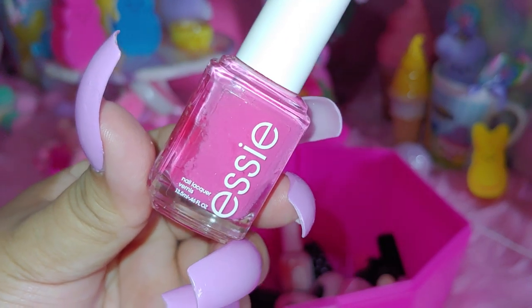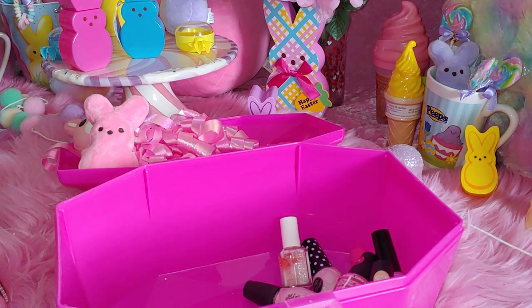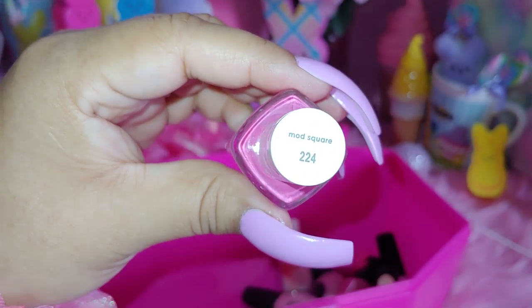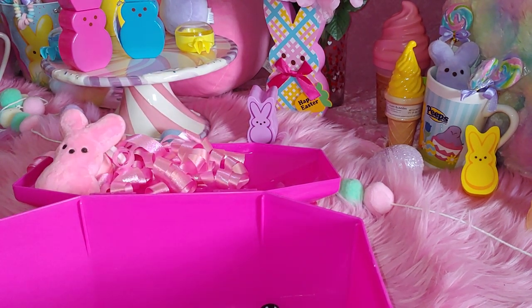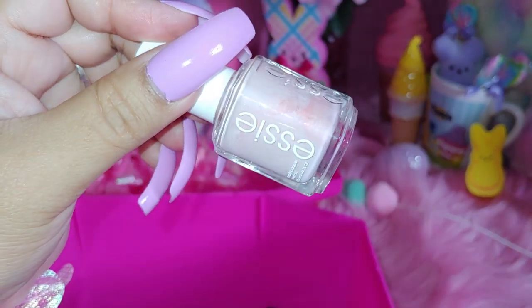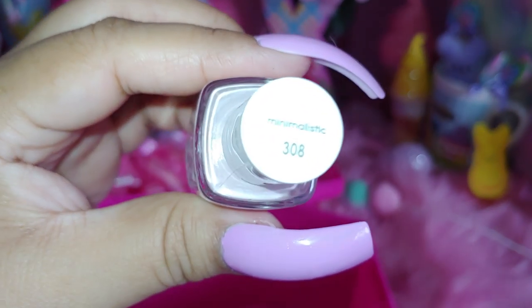Then I have an Essie. This one to me is like a rose pink color, almost a mauve, but it's mostly rose pink. And this one is called Mod Square. This one's also a nudie pink color, cream. And this one is called Minimalistic.